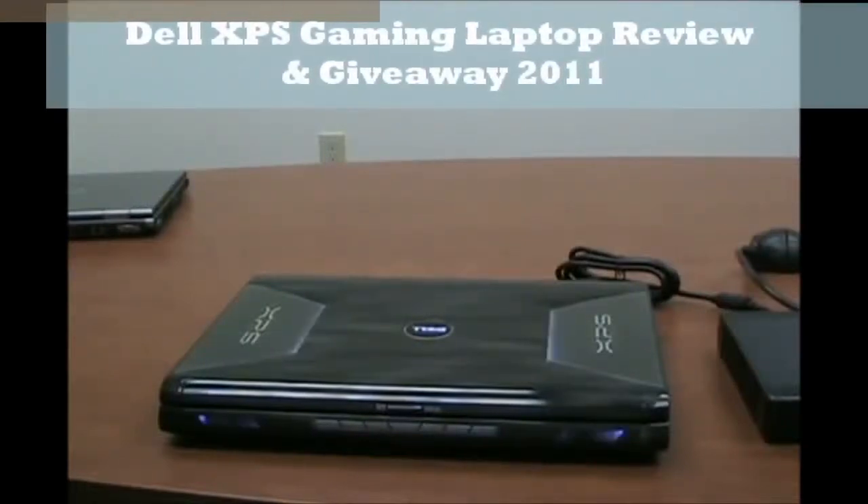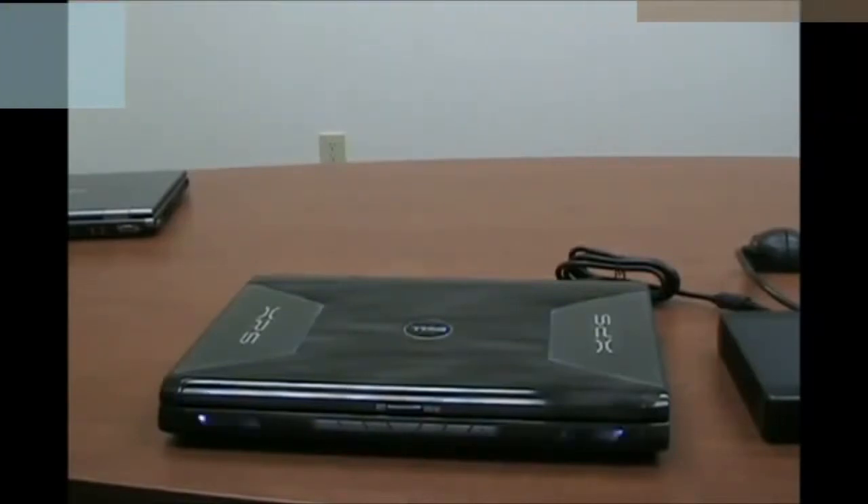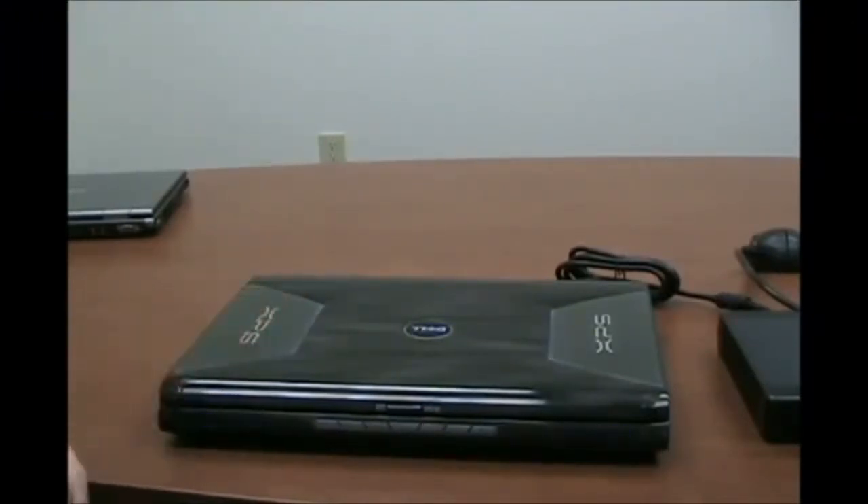Here we have the Dell XPS-M1730, the latest gaming notebook from Dell. It was released just last month. The color that we have here is smoke gray, but you can also get it in red and blue.